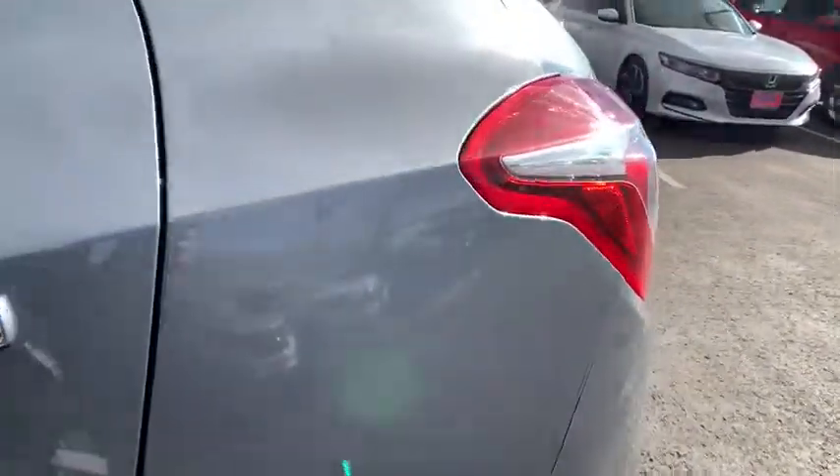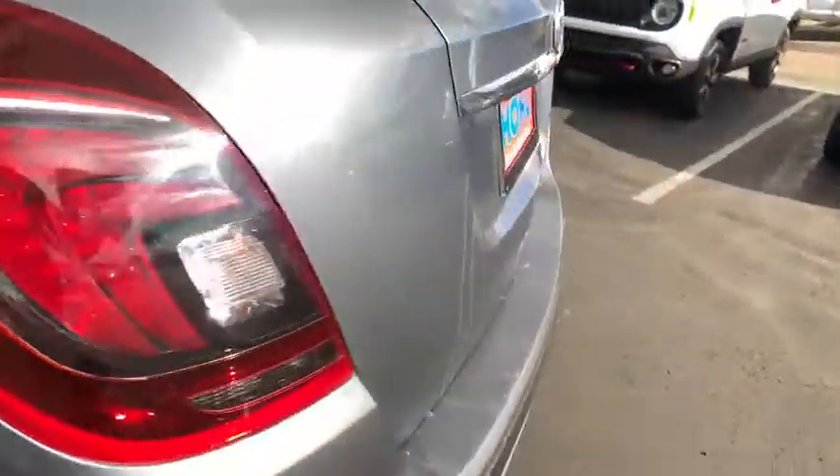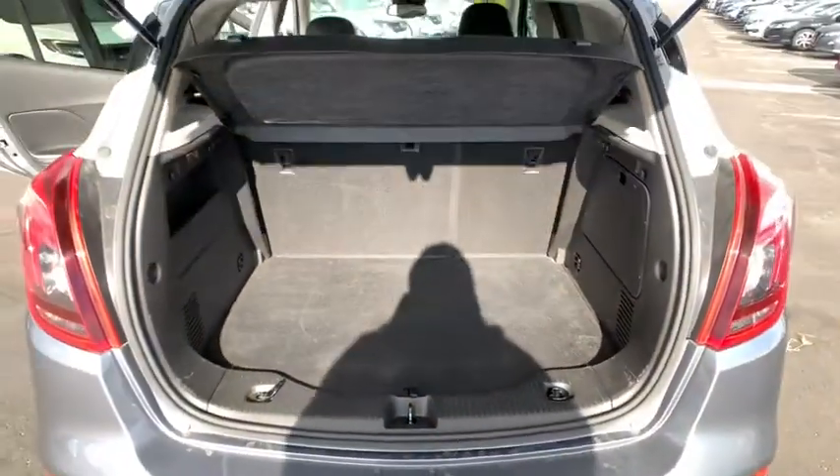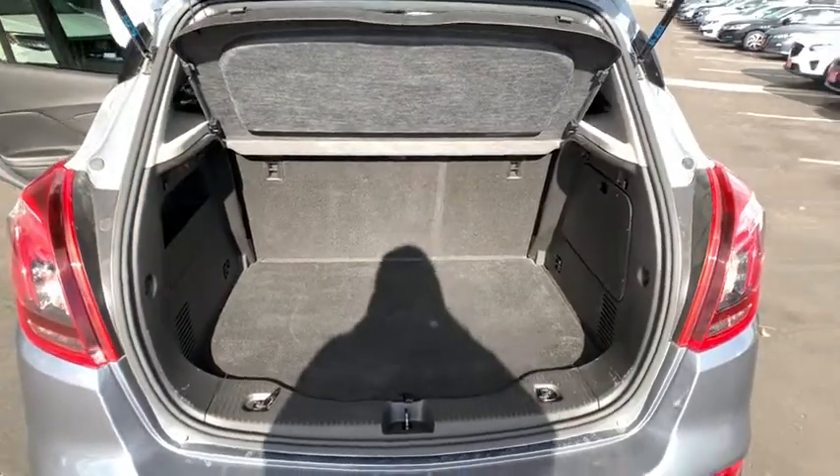Leather-wrapped steering wheel, power steering, adjustable steering wheel, floor mats, keyless start, cruise control, aluminum wheels, four-wheel disc brakes, rear defrost, AM-FM stereo radio, child safety locks.